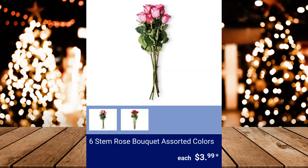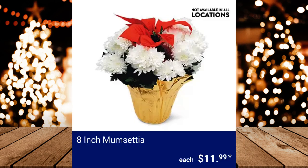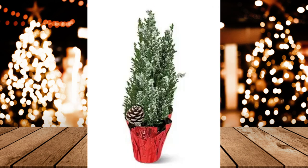6 Stem Rose Bouquet in assorted colors, $3.99 each. 8-inch Poinsettia, $11.99. Mini Holiday Cypress Tree, $6.99.